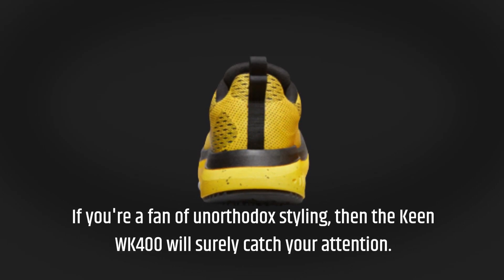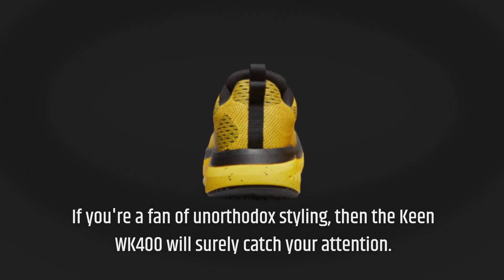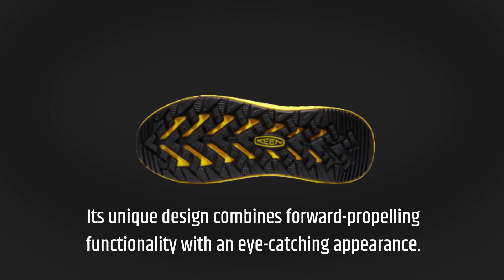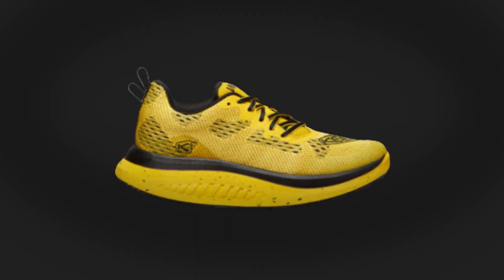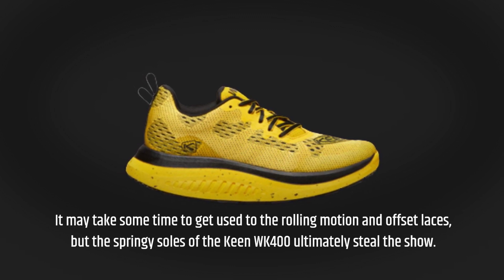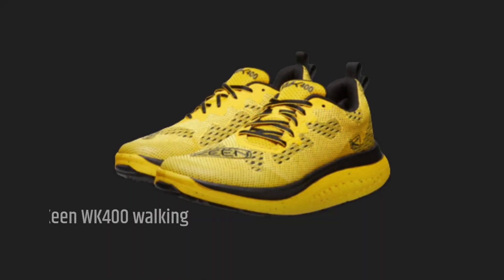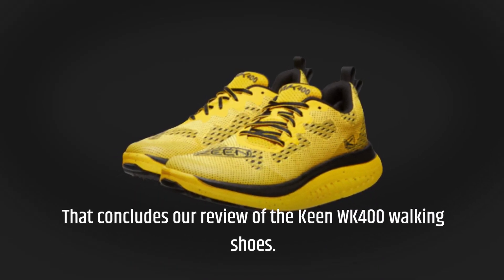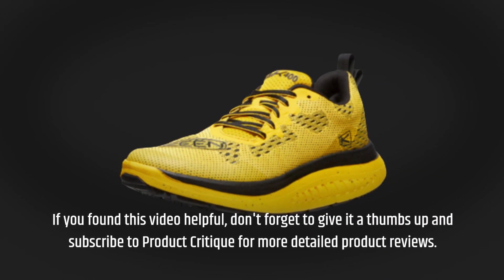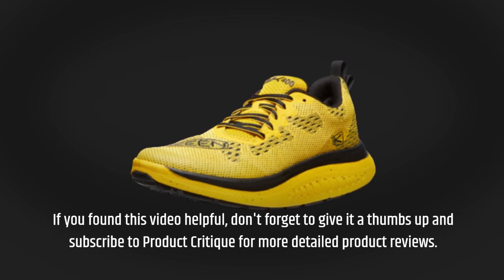If you're a fan of unorthodox styling, then the Keen WK400 will surely catch your attention. Its unique design combines forward-propelling functionality with an eye-catching appearance. It may take some time to get used to the rolling motion and offset laces, but the springy soles of the Keen WK400 ultimately steal the show. That concludes our review. If you found this video helpful, don't forget to give it a thumbs up and subscribe to Product Critique for more detailed product reviews.